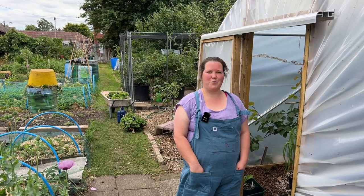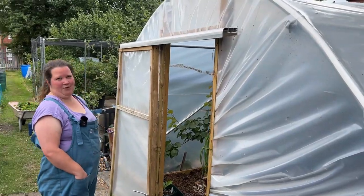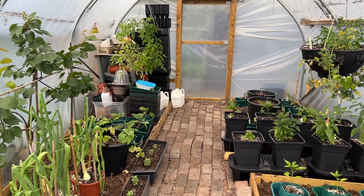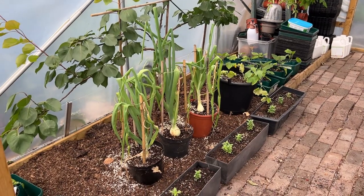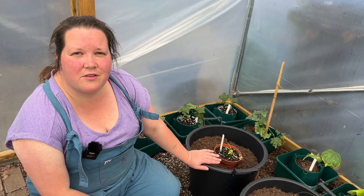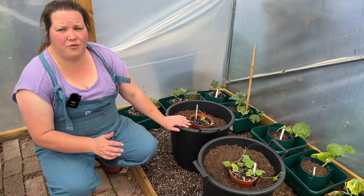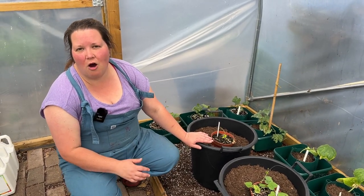We're going to start on plot 2b, which is where we have the polytunnel and the fruit area. Quite a lot has gone on in this polytunnel over the last month because we have planted it all out. This tends to be the last job that we do because we're just so busy at this time of year, so a lot of the plants in this polytunnel are not that big quite yet.